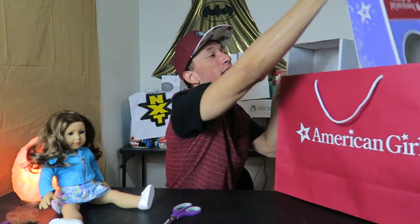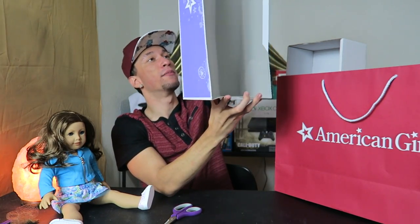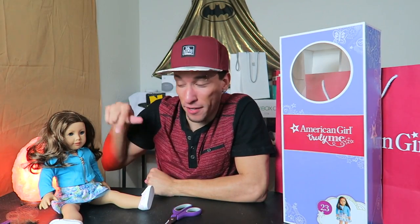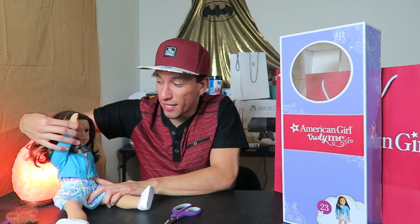Okay guys, until next time, this is Roderick. Does she have a name? I don't think she has a name so you can give her whatever name you want. It's been Roderick and number 23 — which is my number, so I kind of got lucky on that one. Until next time, we are out. Can she do the salute? We'll catch y'all later.